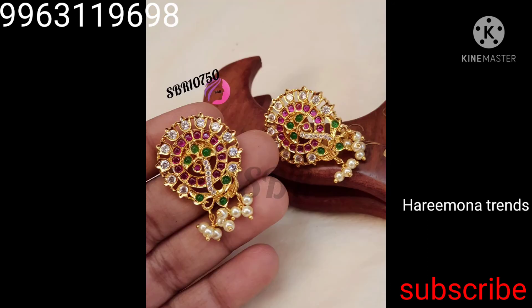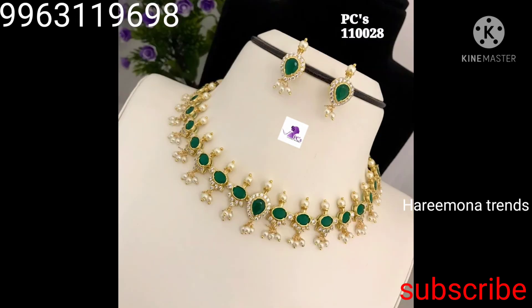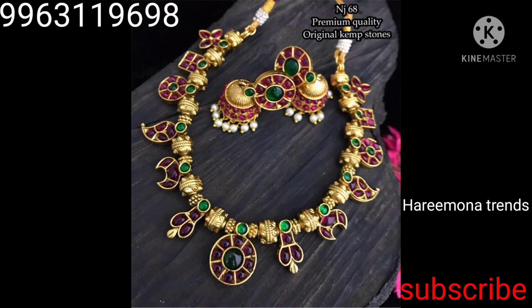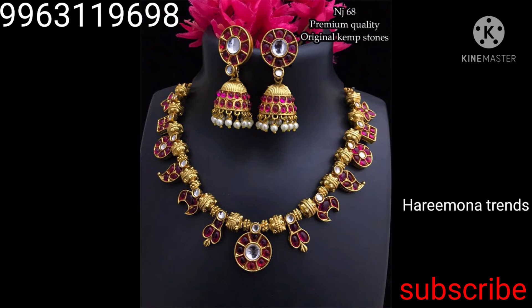This is a beautiful earring set — really lovely. And now you're looking at the neck set. This is very beautiful and I'm really loving the look of it.